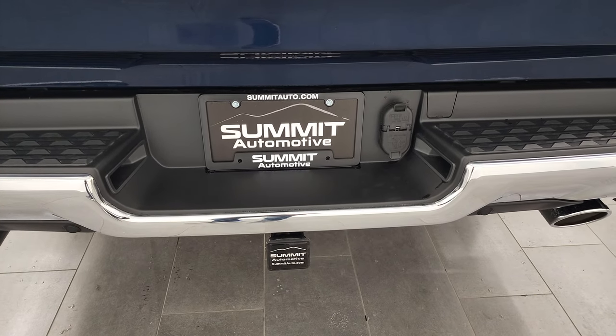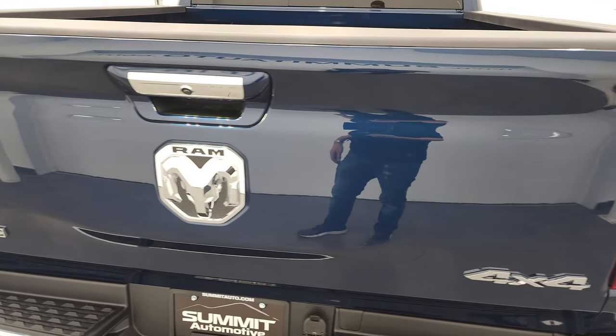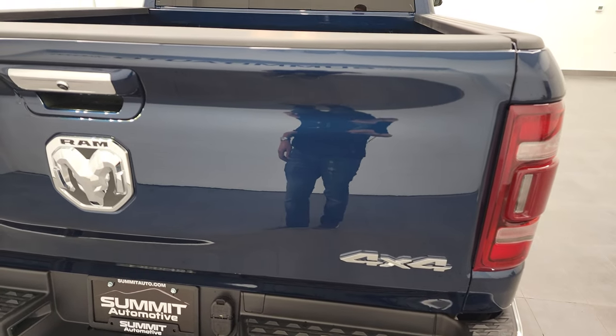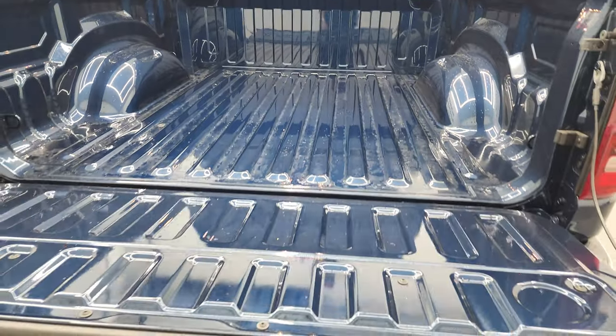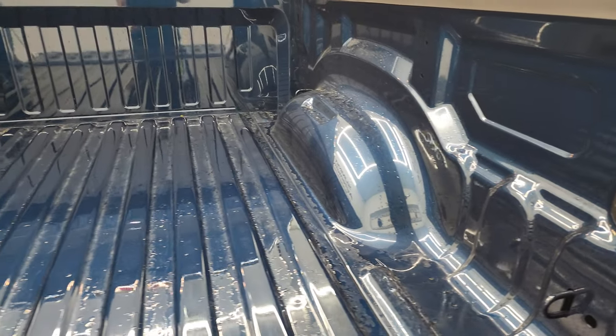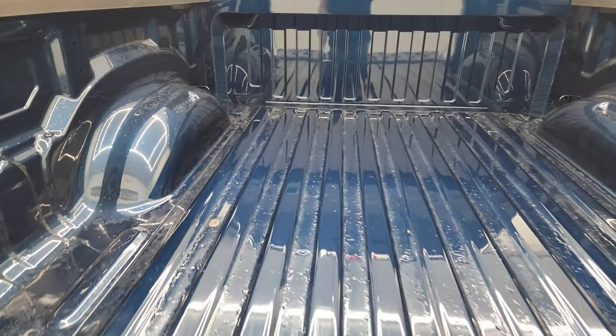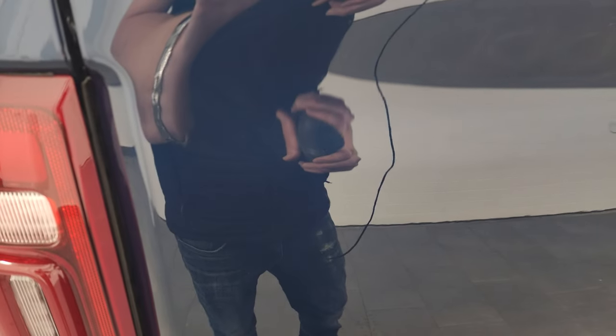Receiver hitch, four-pin and seven-pin wiring. Remember, 7,900 pounds of towing capacity and 1,478 max payload capacity. It has a power drop-down tailgate with shock-down assist, so it's never going to slam. I really like that Patriot Blue — it's got a lot of metal flake to it, as you can see right there. Really a cool color.